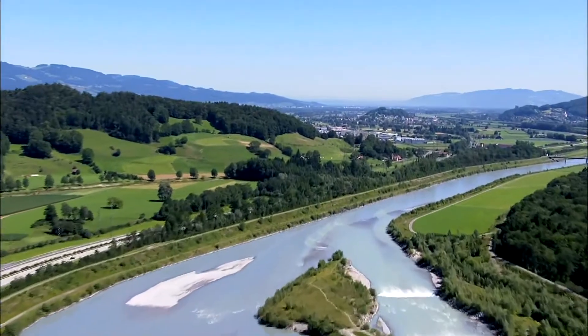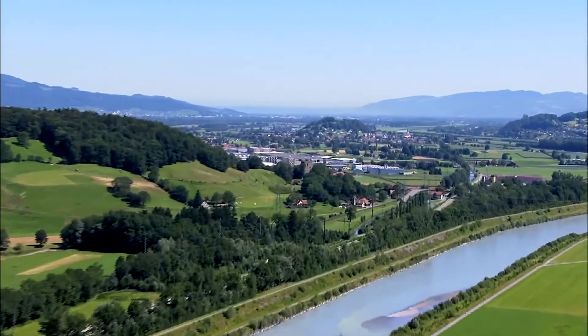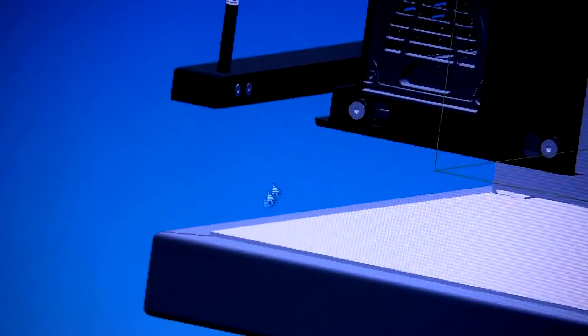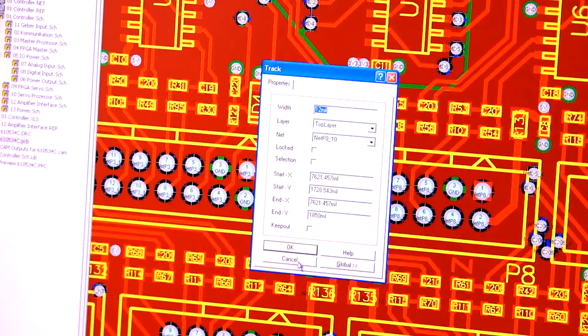The Rhine Valley, renowned worldwide for high-precision mechanics and innovation. From the idea to the finished product, all from Swiss Q-Print. The combination of construction, software and electronics allows us to perform at the highest international level.